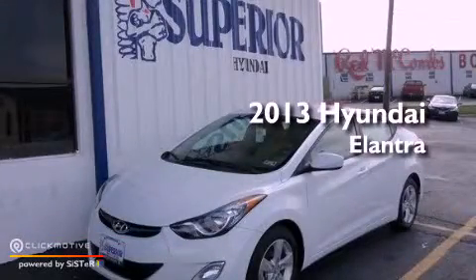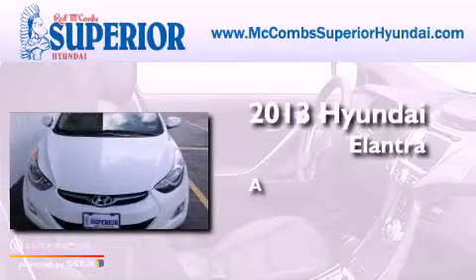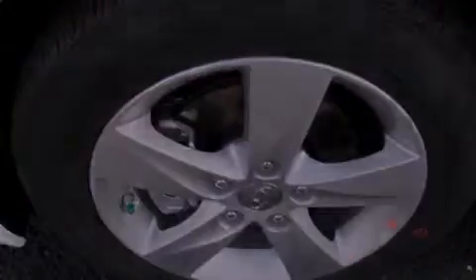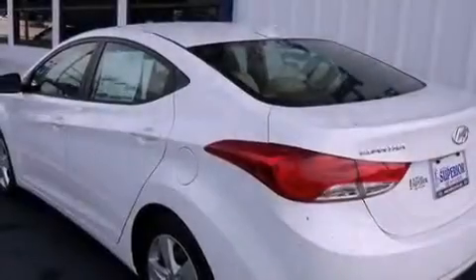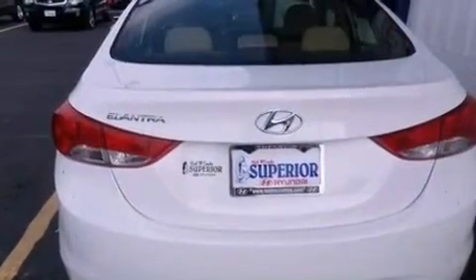This is a brand new 2013 Hyundai Elantra. Features include commercial-free satellite radio, traction control and stability control systems, performance tires, brake assistance technology, a passenger side airbag, air conditioning, and aluminum wheels.